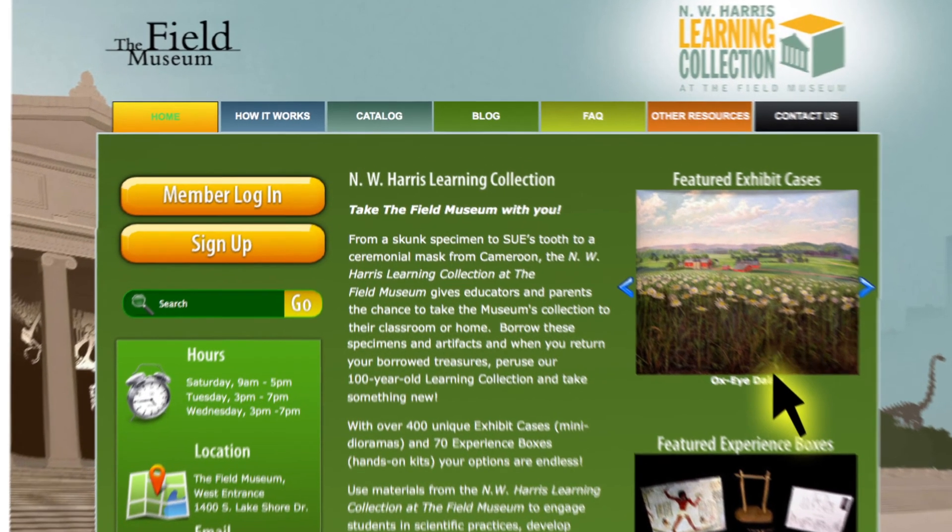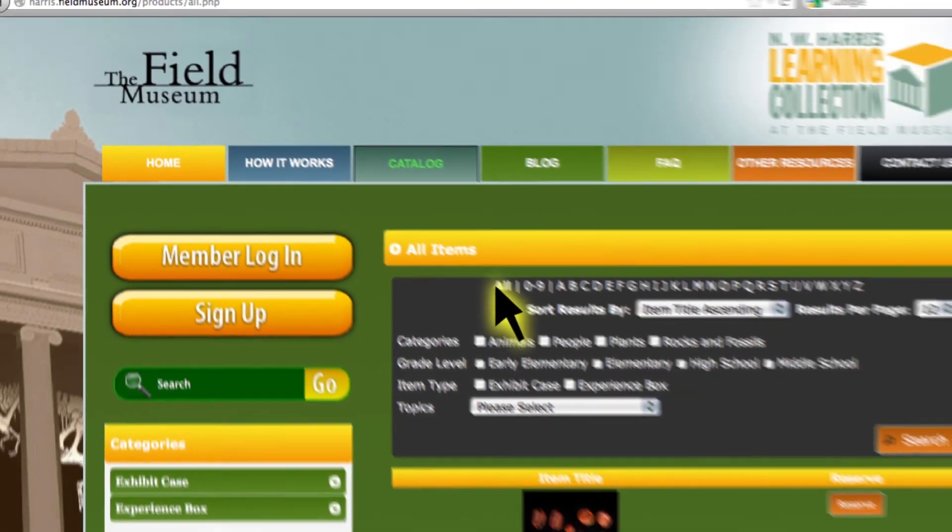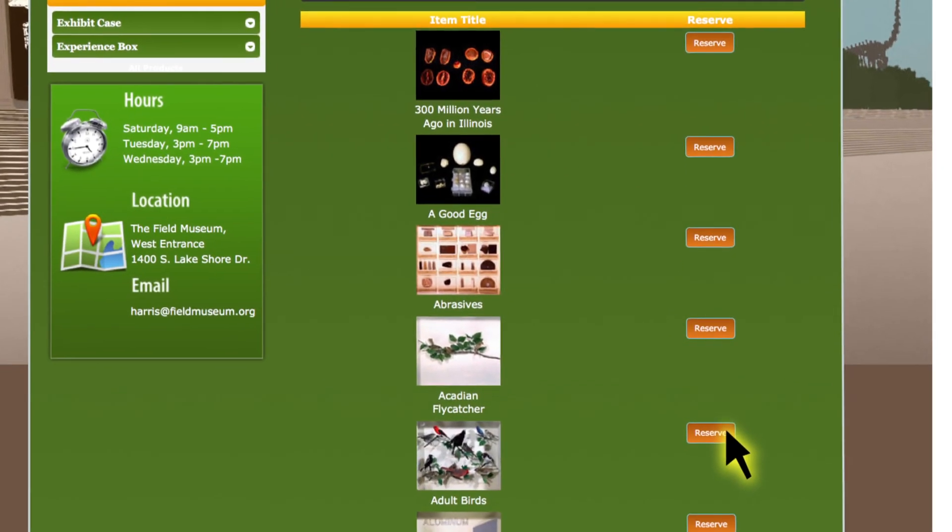It is so easy to join. Any educator can access the collection online by going to our website. It's a really nice new interface where you can see photographs of every one of the exhibit cases and experience boxes that are available. You can also create a user profile, which will store all the items that you've ordered.